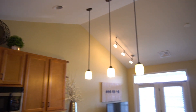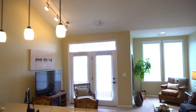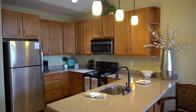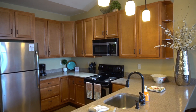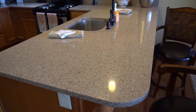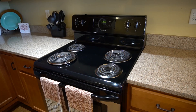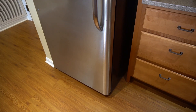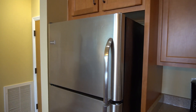This one bedroom apartment hosts 745 square feet. The well-equipped kitchen has been laid out with an abundance of cabinet storage space and solid surface countertops. Stainless appliances are provided with each apartment, including a stove and microwave, refrigerator with ice maker, and dishwasher.